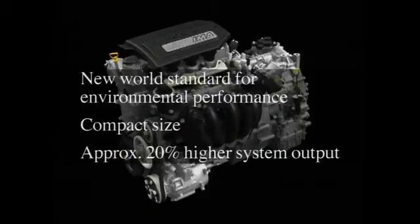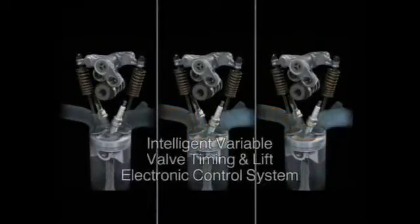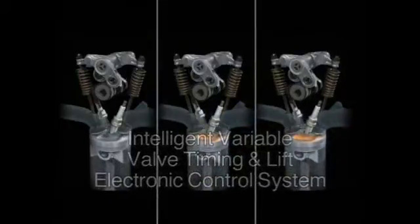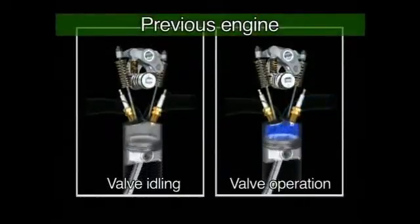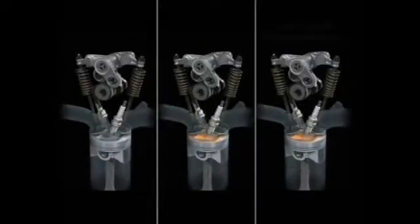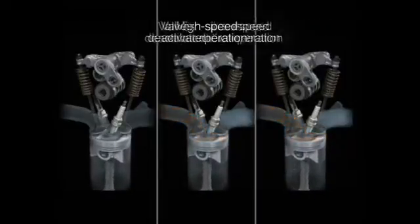The new system's engine features an intelligent variable valve control system that optimizes valve timing and lift in response to actual driving conditions. Compared to our previous hybrid system engine, which offered only two-stage valve control — activated and deactivated — Honda's new iVTEC engine offers three-stage control: low speed, high speed, and idle.